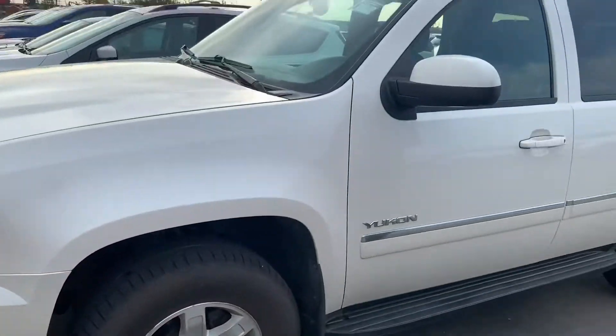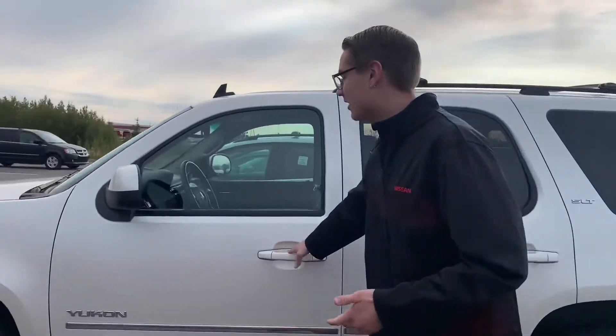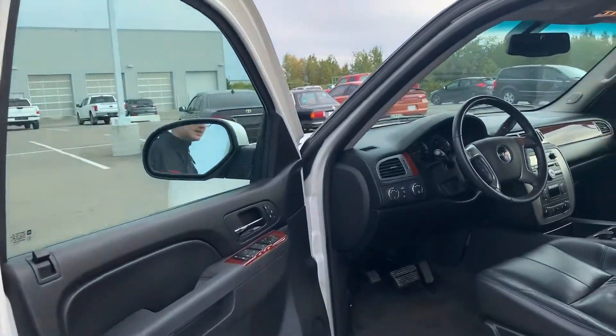I don't see any kind of rock chips or anything like that in the beautiful white paint color. As I mentioned, very, very new to our lot. It hasn't quite been cleaned up and through the full mechanical inspection, but that will get done.